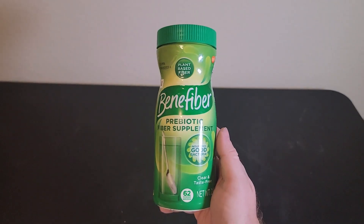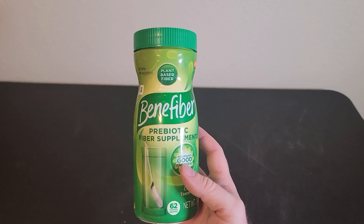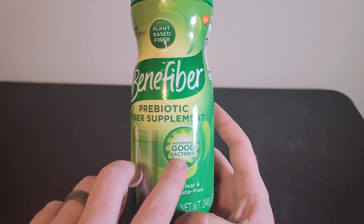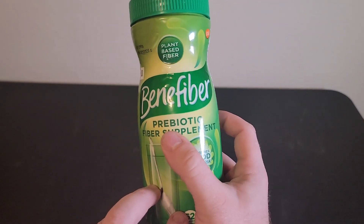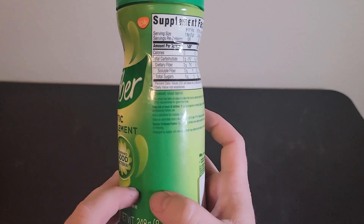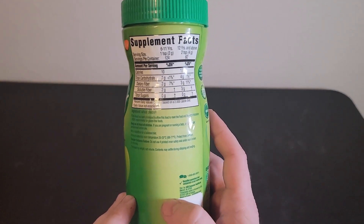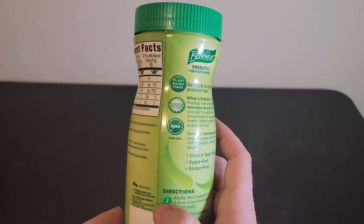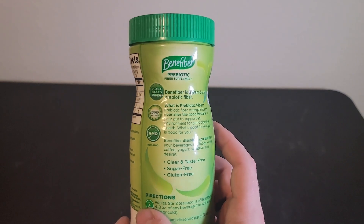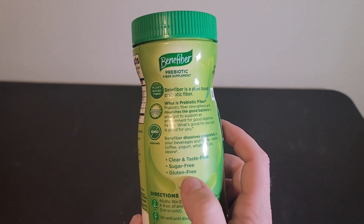One, I like the quality of the product — it's really easy to use. You just take a few tablespoons and add it to your drink of choice. One serving size is approximately 10 calories and contains 2 grams of fiber. This product dissolves really well in liquids — it's clear, taste-free, and sugar-free.